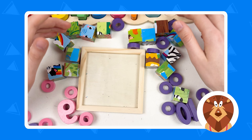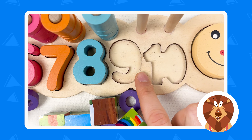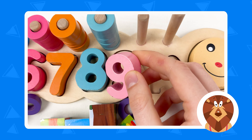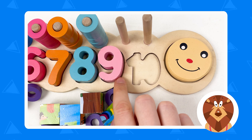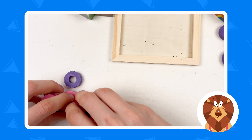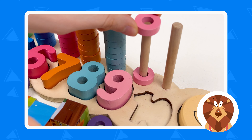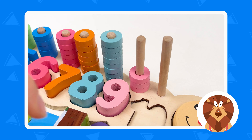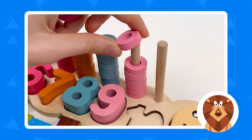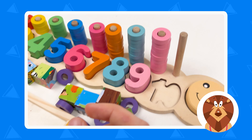We only have two numbers left. After eight — it's number nine. Here is the number nine — it's a pink color. Let's take the pink wheels. Here we have all the pink wheels. Let's count: one, two, three, four, five, six, seven, eight, and nine. Well done.